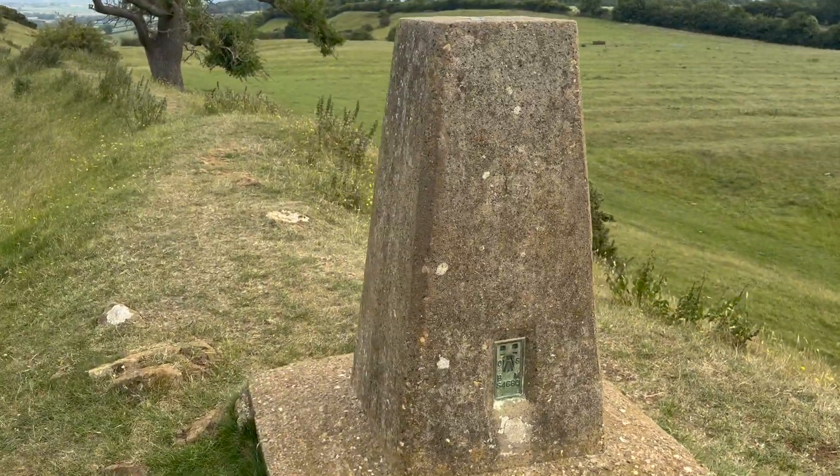Starting in the 1800s, the Ordnance Survey — the official mapping agency of Britain — set out to measure the entire country in exact detail. They created a network of benchmarks, over 500,000 of them. Each one showed a known height above sea level, measured from a master point in Newland, Cornwall, where the tides come in and out on granite steps and give Britain its official zero.